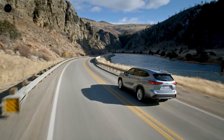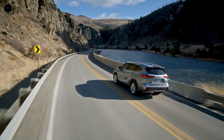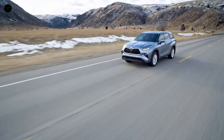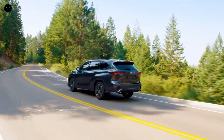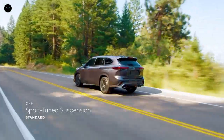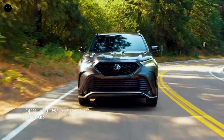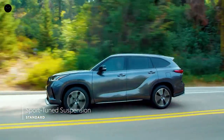Built on the TNGA platform, Highlander's chassis strength and suspension design help to enhance vehicle agility while also ensuring a smooth and quiet ride. And for those after sportier steering and more responsive handling, XSE's suspension system and power steering have been tuned to deliver a more engaging driving feel.